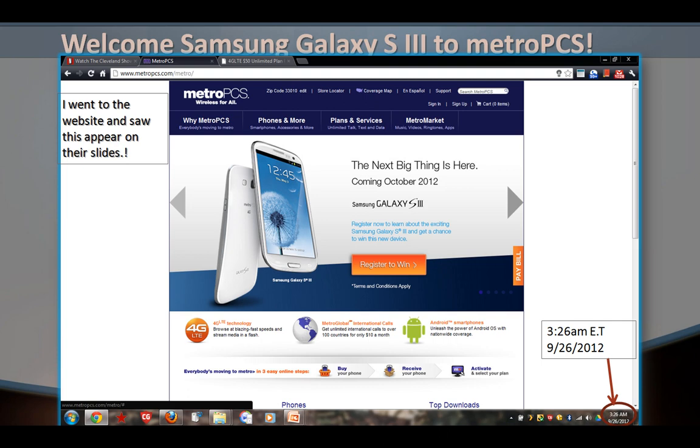I woke up this morning, I went to the website and I saw this on their slides on the home page. Congratulations MetroPCS — the next big thing is here, coming October 2012. I saw this at 3:26 a.m. Eastern Time on September 26, 2012.